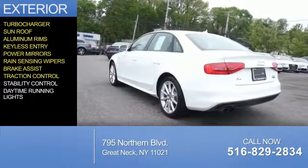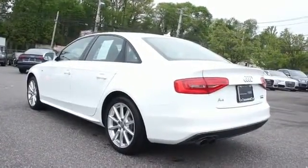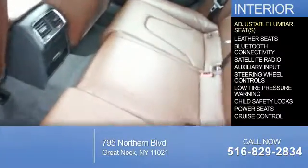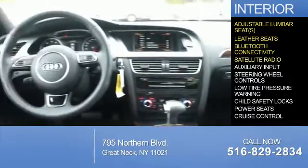Additional features include brake assist, traction control, stability control, and daytime running lights. Inside you'll find adjustable lumbar seats, leather seats, Bluetooth connectivity, and a satellite radio.